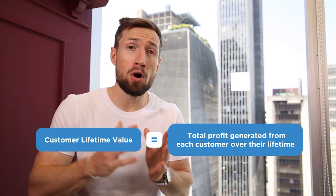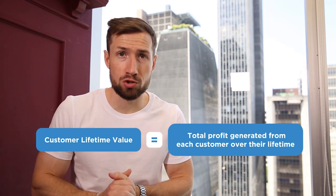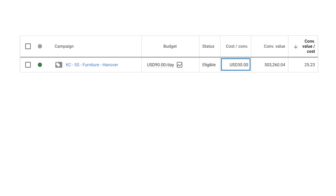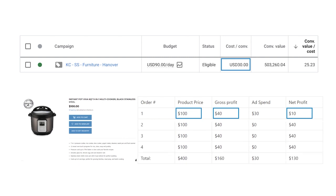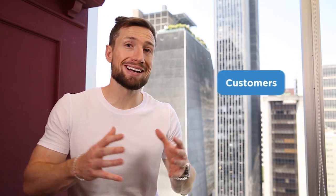Customer lifetime value is the amount of profit you generate per customer over the lifetime of their relationship with your store. Say it costs you $30 to convert a customer and you're selling a product for $100 with a gross margin of 40% — you're going to make $10 on that first order. But if you can remarket to that customer so they buy two, three, or even four times, you can see that suddenly you're making much more money — a total of $400 in revenue with a profit of $130. This is the power of repeat purchases, and can turn your barely profitable shopping campaign into a money-making powerhouse.